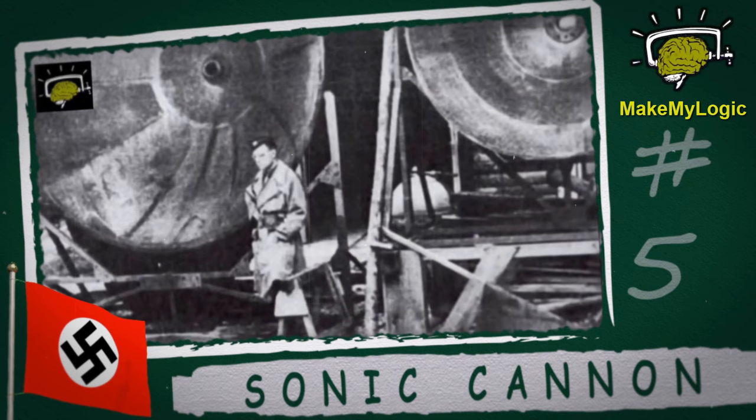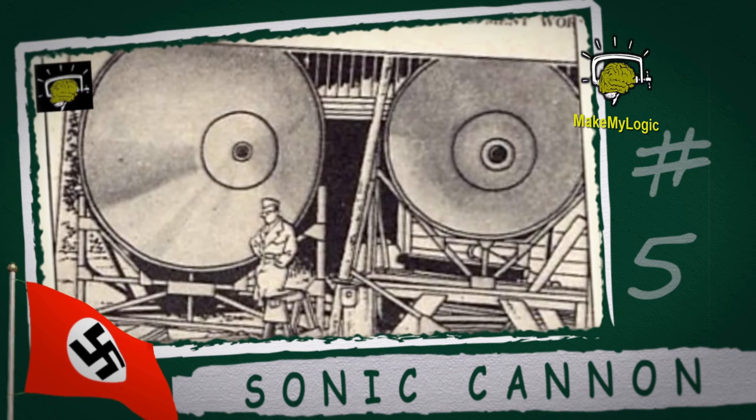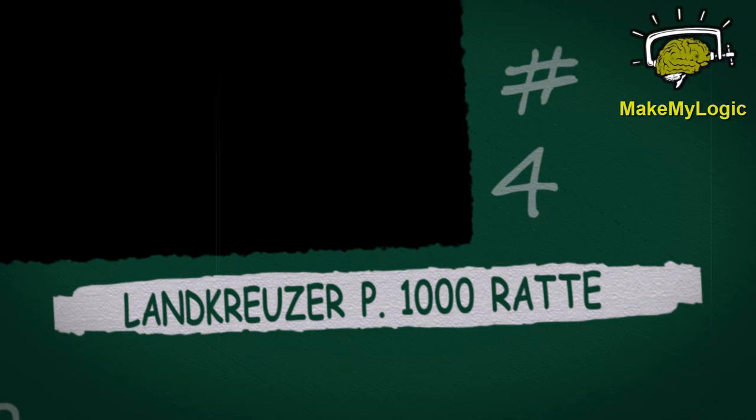Sonic cannon. This may sound like the stuff of science fiction, but during the early 1940s, Nazi engineers had managed to develop a sonic cannon that could literally shake a person apart from the inside — or at least that's what they claimed. Designed by Dr. Richard Wolinczek, the cannon consisted of a methane gas combustion chamber leading to two large parabolic reflectors, the final version of which had a diameter of over three meters.